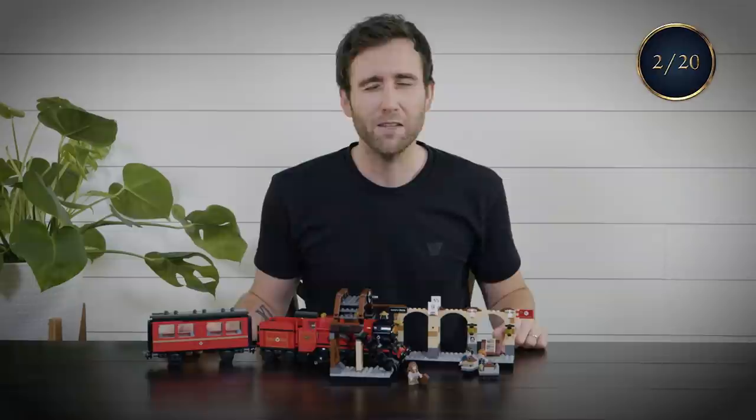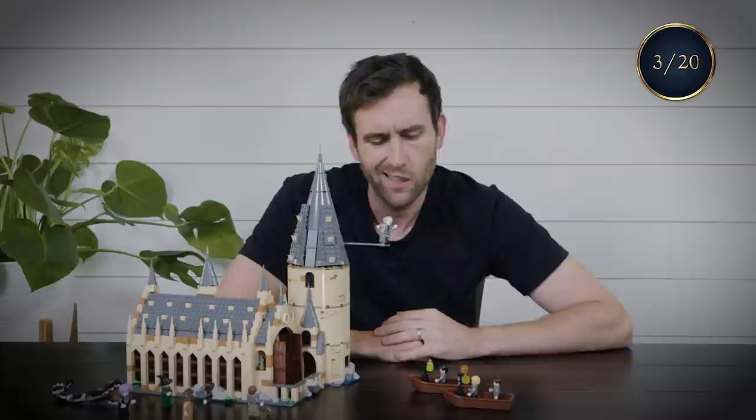The boats arriving at Hogwarts. Welcome, students. I remember making this scene. They had to build an entire tank full of water in the studio, then they put the boats on it and we sat on there for a whole week.